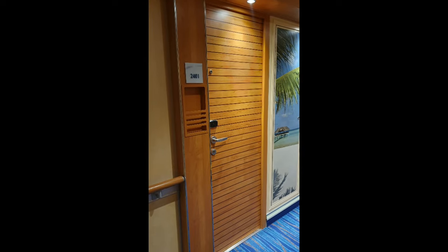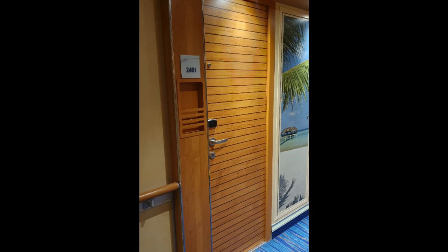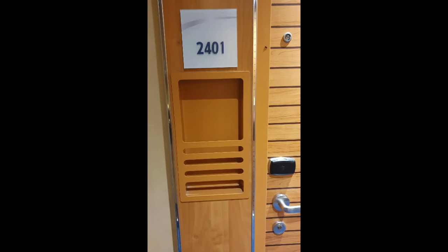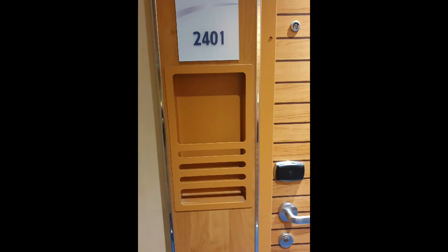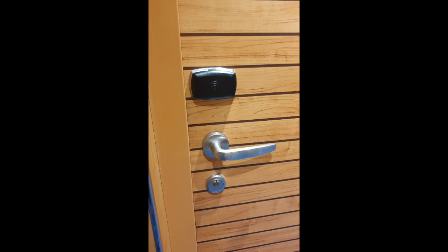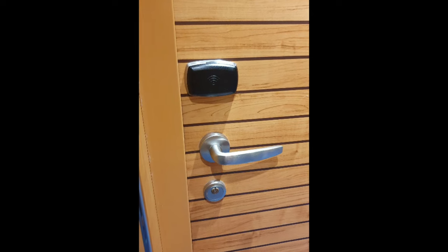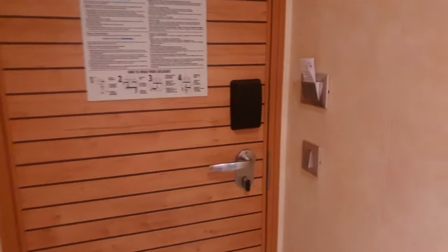This is a quick room tour of our room on our girls trip. We were on deck 2, room 2401. This here is your mailbox where you would receive your sail and sign card, and you would enter it here into the door just like any other hotel room key to open it. Once you get in, this is what you see.